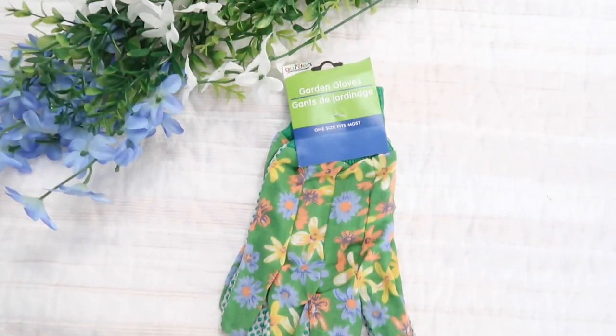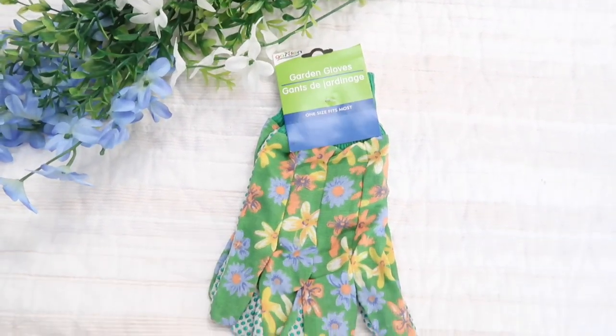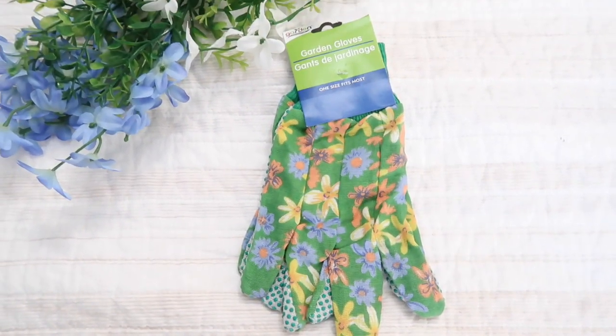I grabbed a garden spade — it was nice and green, which is going to fit into one of my gift basket theme ideas for Mother's Day. I get these every year at Dollar Tree. I also grabbed plant labels — they are perfect. They're plastic so they don't degrade over the summer, easy to write on, white so you can see them easily. Definitely a must-have for me. I also grabbed a pair of super cute gardening gloves in a pretty green floral color. They had all different designs and colors. You can never have too many gardening gloves.